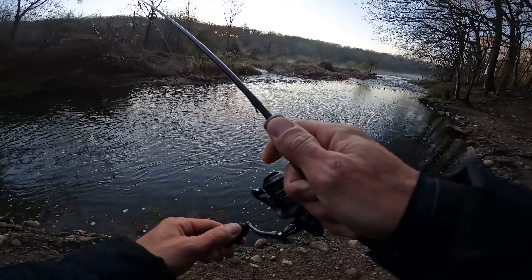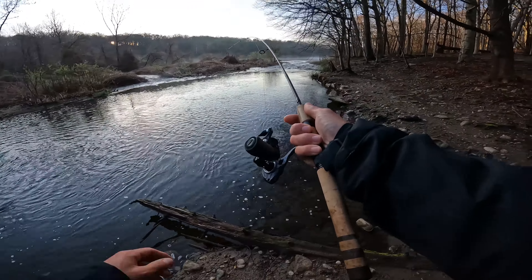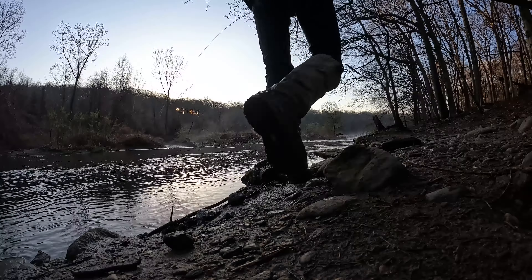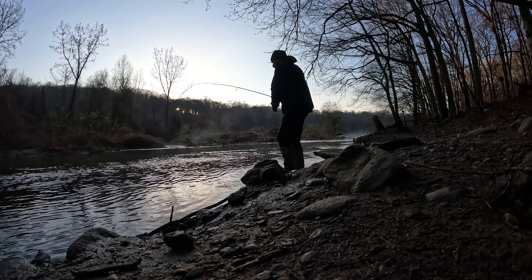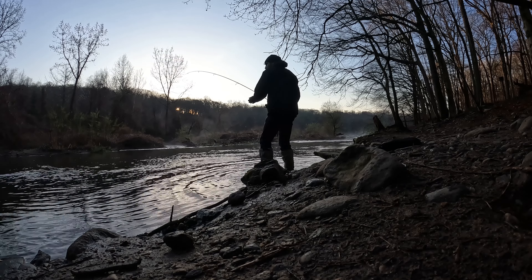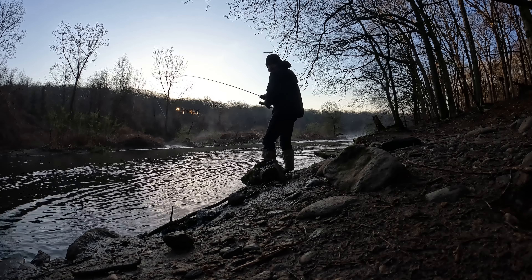Got him. It's like every time it drops, they go for it — always on the drop. Bring it up to the surface, drop it back down, and they always grab it on the drop. This is another brook. I think we might want to go upriver a little bit here, try and get something else.